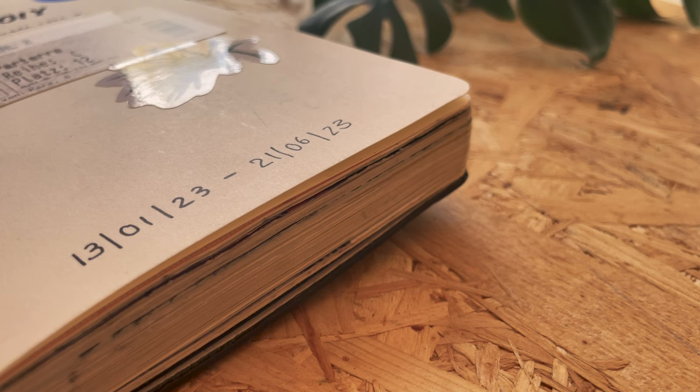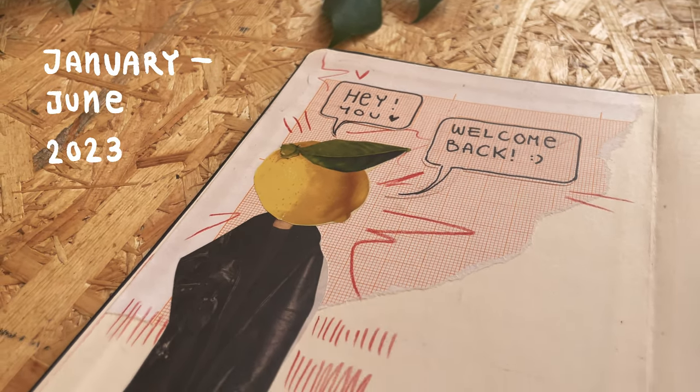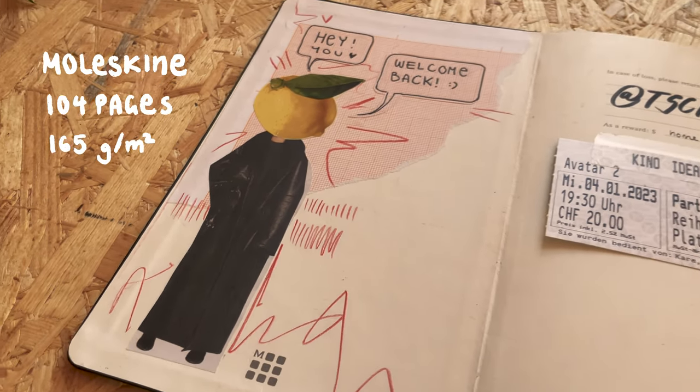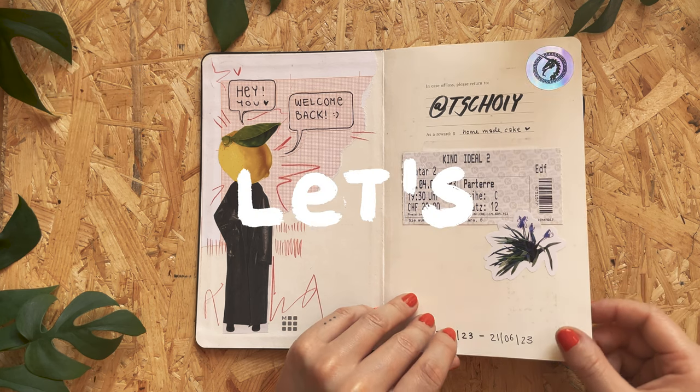I filled this sketchbook within half a year — six months, from January to June. The Moleskine sketchbook has 100 pages or something, I think. And yeah, let's get started!